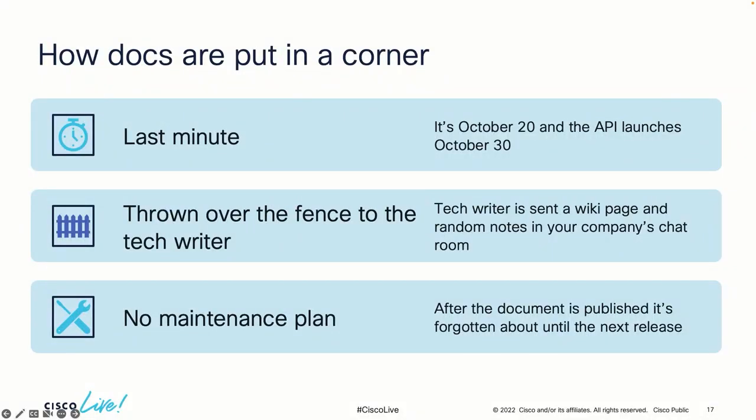Example one: docs are thought of at the last minute. Maybe a new release is about to go out and you've got ten days left and realize you need to update the documents. A lot of times the documents are thrown over the fence to the tech writer — the engineering team puts some notes together, hands them over to the tech writer and says go ahead and fix it up, make it better. The engineering team wipes their hands. Not a good strategy.